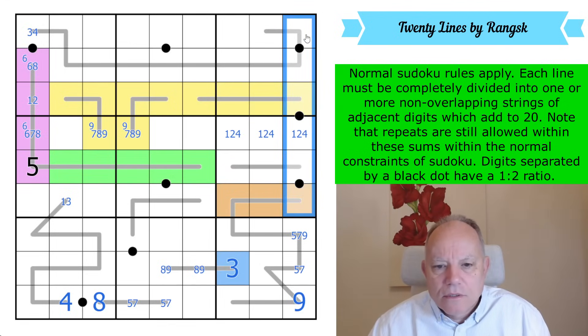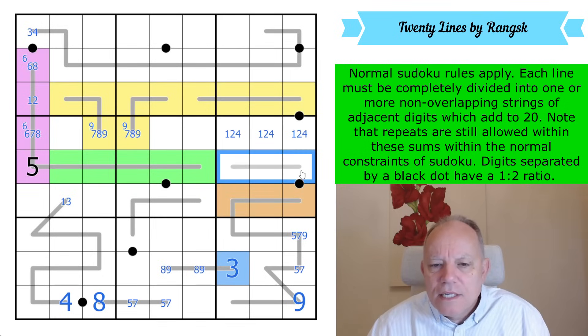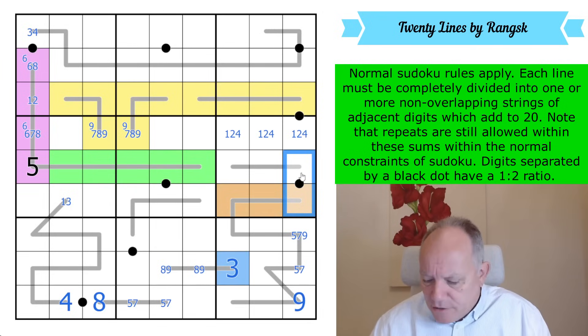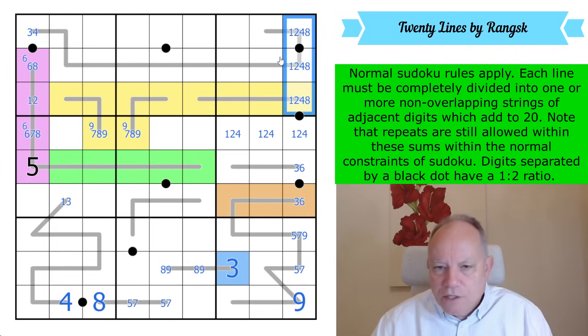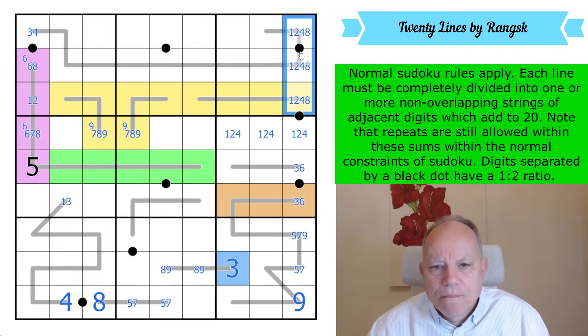The black dots — these add up to 20, and there's no one, two, or four on these black dots. So that's a three-six black dot, because if you can't use one, two, or four it must be. The other black dots are one, two, four, eight in the column, and they must go together as a four-eight pair and a one-two pair.